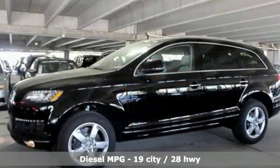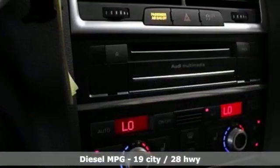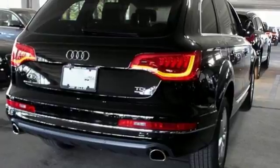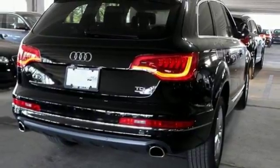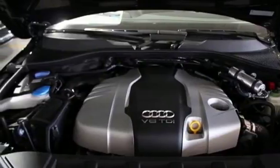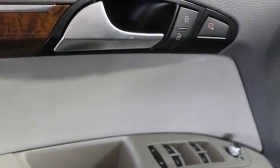External memory control, power heated mirrors, front heated leather bucket seats, driver and passenger front and seat mounted airbags, Bluetooth, dual zone climate control, intercooled turbo V6 engine, first and second row express open and closed sliding and tilting sunroof, Quattro four-wheel drive with traction control and automatic transmission.